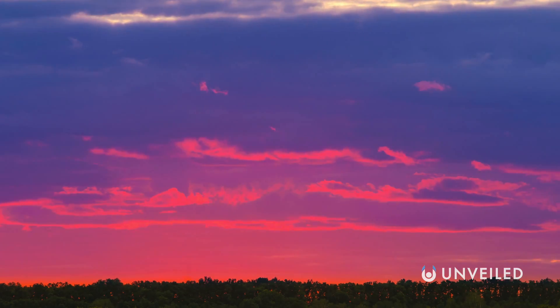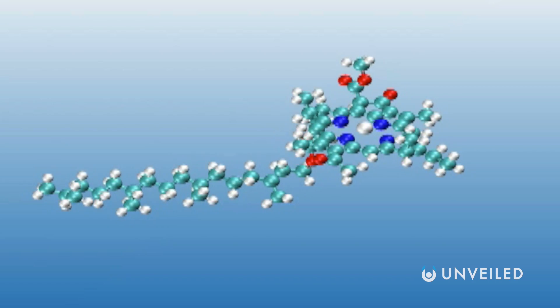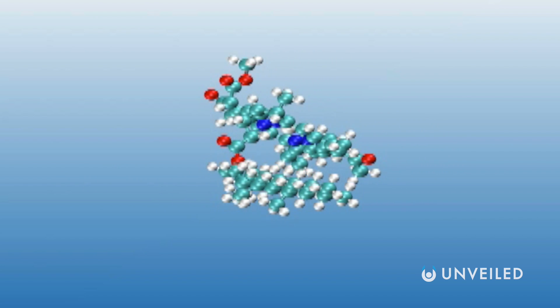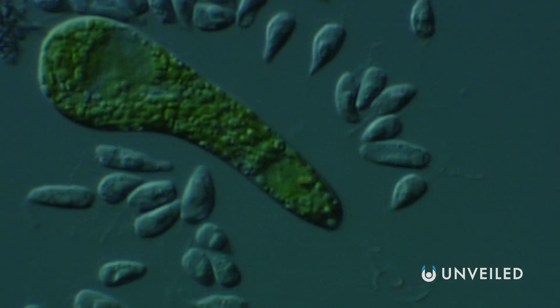Instead, they reflect reds and blues, which gives them a purple colour when we look at them. Under the microscope, they're said to have a purple membrane, and in some ways they could be described as our more commonplace green cells, but as they might appear in negative.